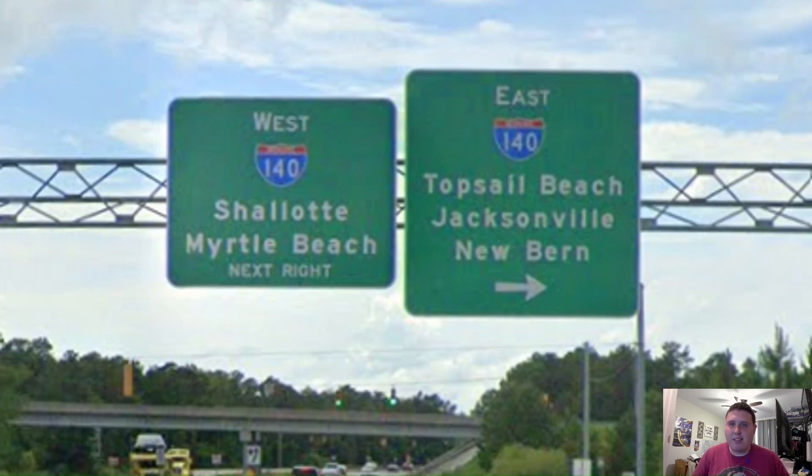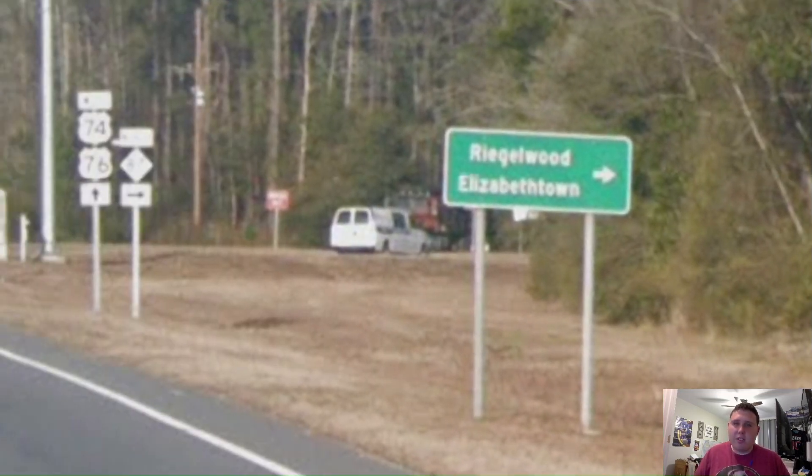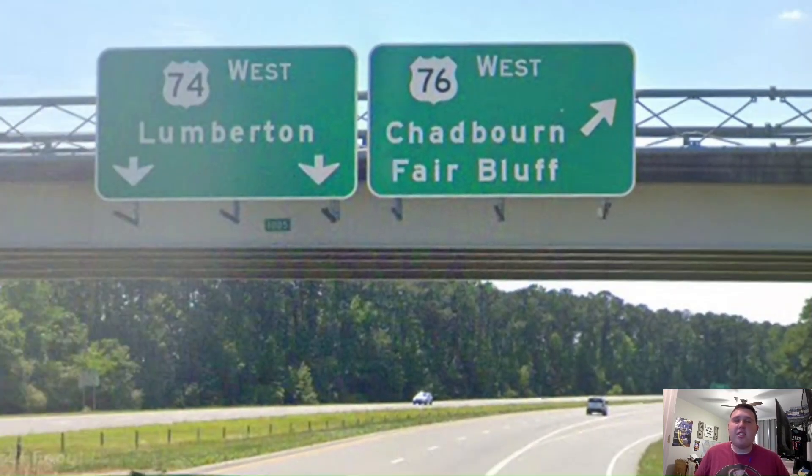If you want to check out a video on Interstate 140, I recommend checking out Xavier's 456 version in the top right corner. Here is our first major junction outside of Wilmington and it's North Carolina Highway 87. And whenever I do a North Carolina Highway 87 video, I'm going to be talking about its control cities here. Oh boy, here is the NC DOT we all know and love.